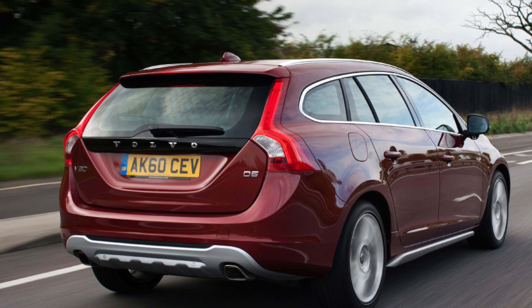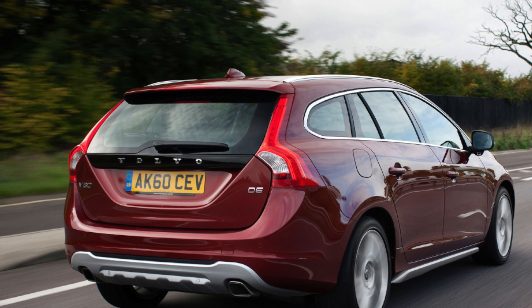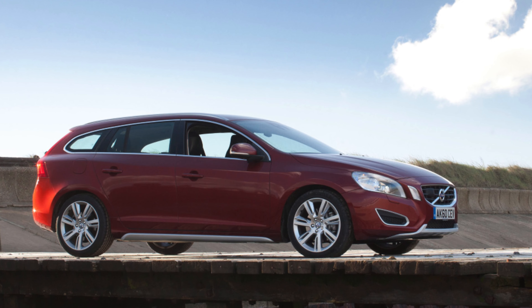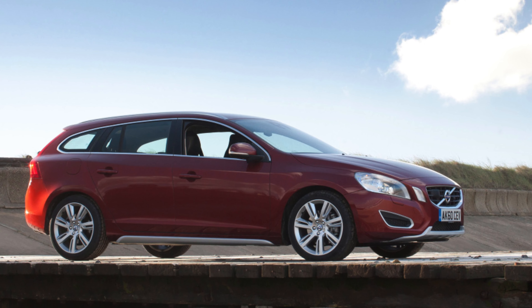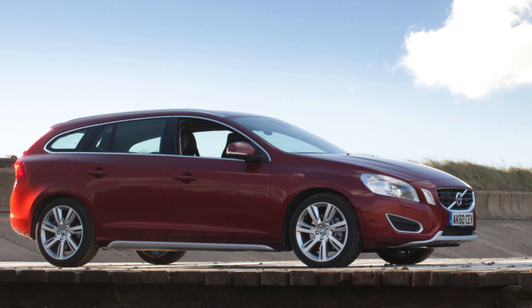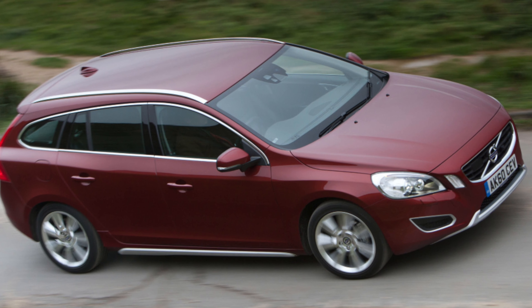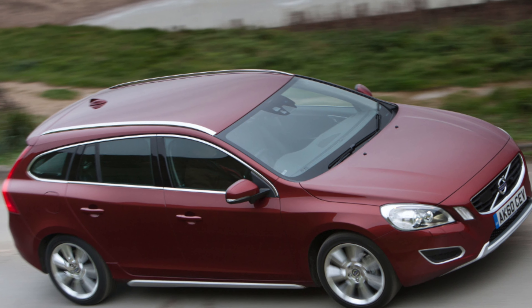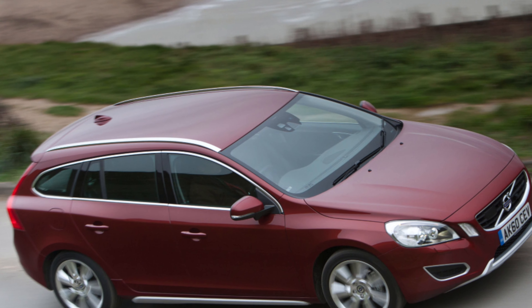There is also a 2.4-liter diesel that powered the range-topping 215-bhp D5, and a 285-289-bhp plug-in hybrid diesel T6 model. The fastest V60 was the 362-bhp Polestar that rounded out the range.